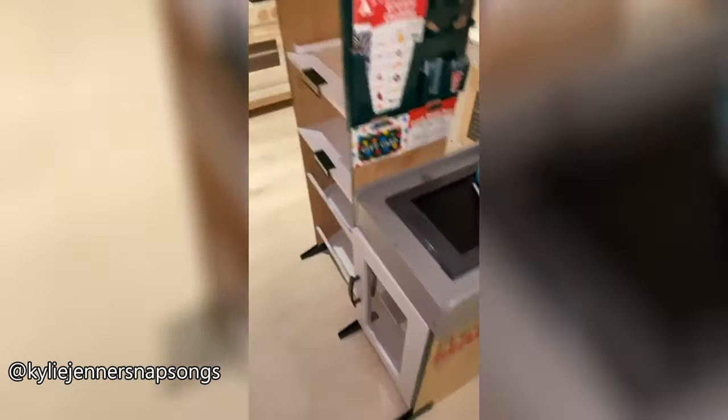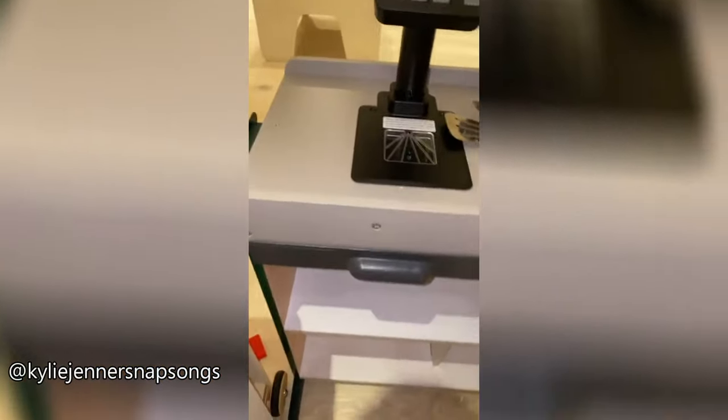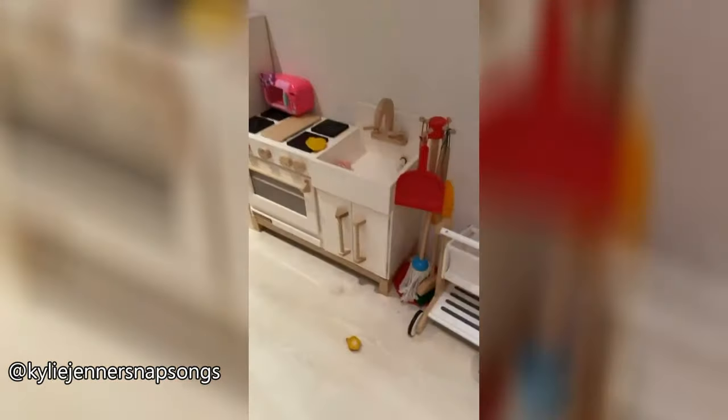Yeah, her ice cream parlor, her grocery store — and you can actually ring people up in the grocery store. It's really crazy. Her washer and dryer, her kitchen — this is her whole area. Her shopping carts and then all the food and everything's in here and her tea sets.